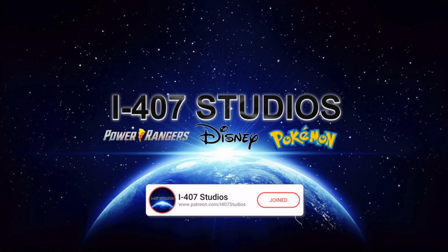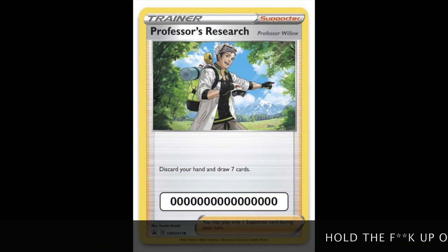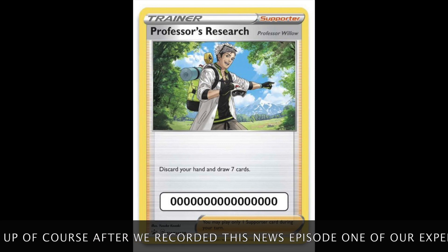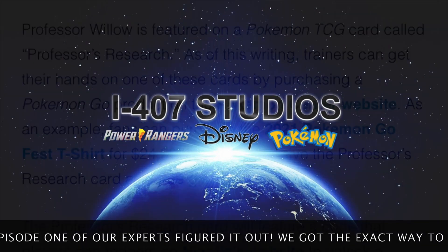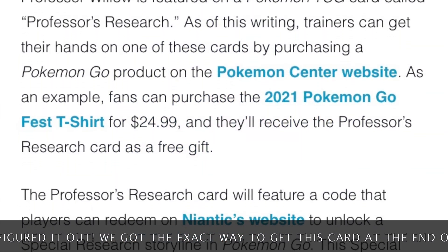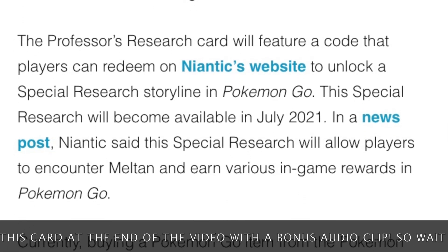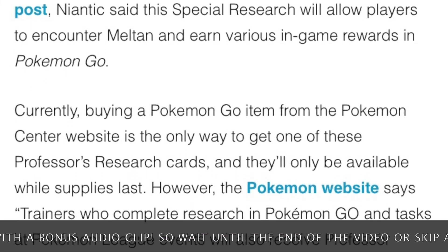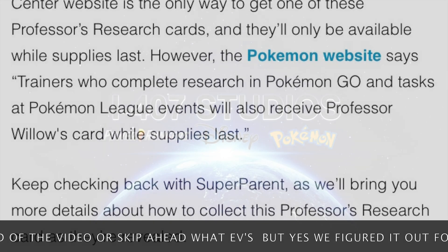I'm going to read directly from pokemon.com and then simplify it. The only thing better than a bonus Pokémon TCG card is a card that includes access to special research in Pokémon GO, so buying this card will give you a special research code on the card itself. Trainers who purchase Pokémon GO products at the Pokémon Center during July, including the Pokémon GO 2021 t-shirt, will receive a special Professor's Research with each product purchase.